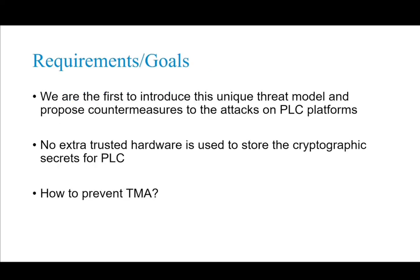One of the major goals in the implementation of PLCrypto is to prevent TMAs. We assume that no extra trusted hardware is used to store the cryptographic secrets for the PLC, since we want to propose a low-cost solution. Next, I'm going to show how to prevent TMAs.